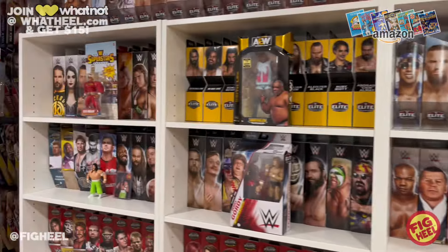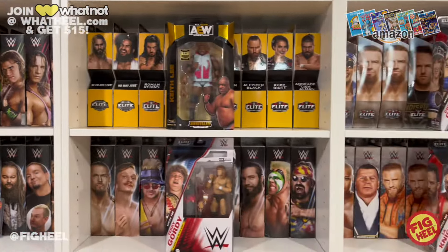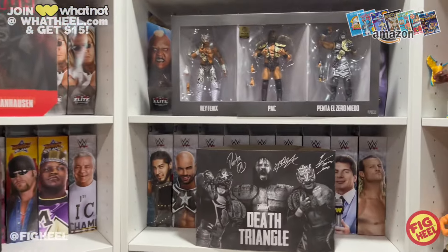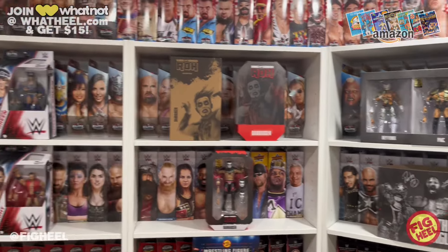We got some really good stuff this week — I'm super thrilled, a lot of stuff to open. Comment below your favorite thing I picked up and your favorite thing you picked up this week. Don't forget to like, comment, and subscribe. Follow me on Instagram and TikTok at Figheel, Twitter is at TheFigheel.